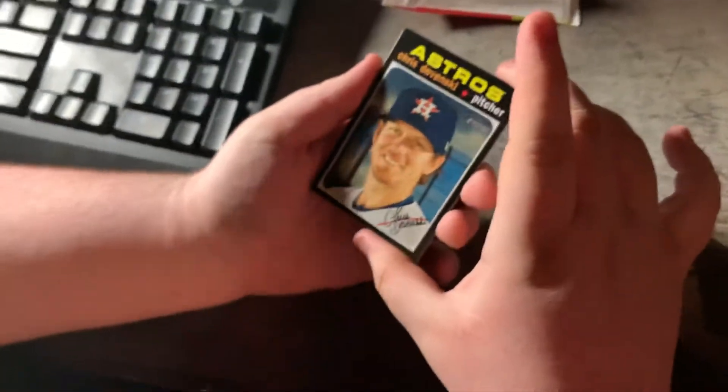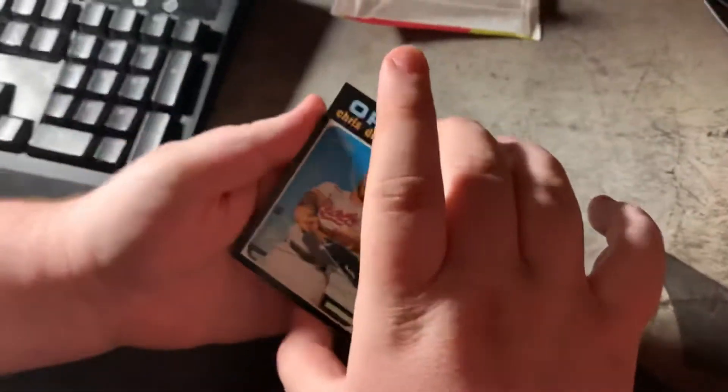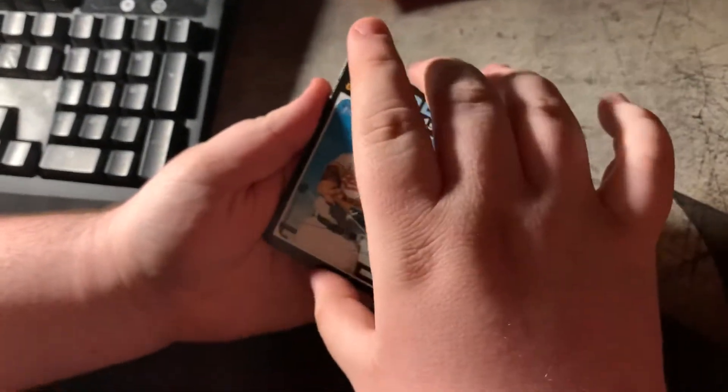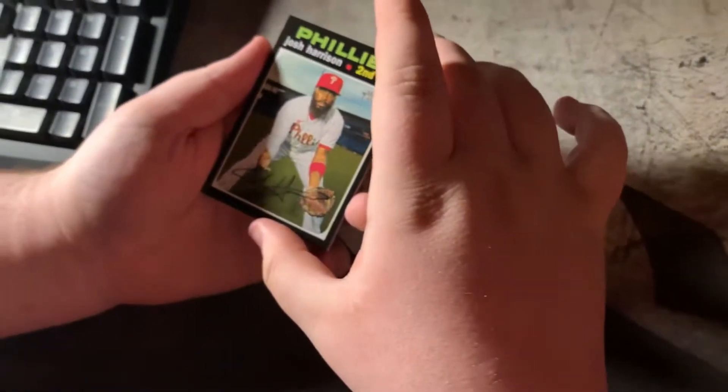Here we go. Check these out — I think these are... I forget what year these are from. Topps Heritage, that's cool. These are 2020. It's hard to tell what's short print and what's not with Topps, honestly. Be very careful with them. Chris Davis — he's been on the Orioles forever, dude. I remember when they got him from, I think, Texas.